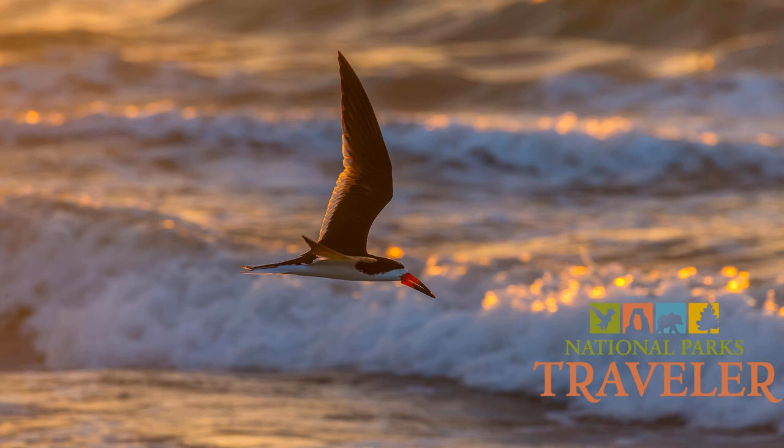Welcome to National Parks Traveler, where we explore the national parks and the issues that involve them.